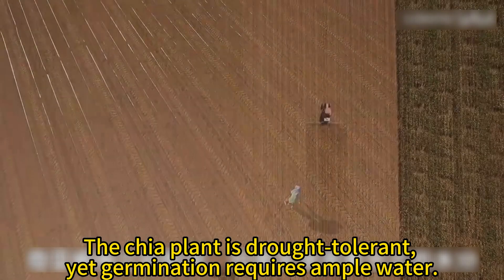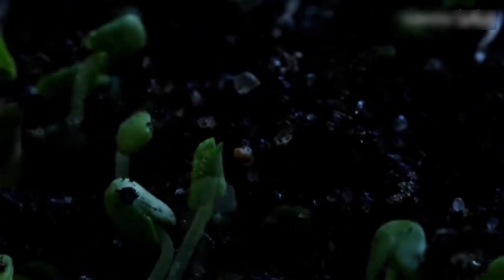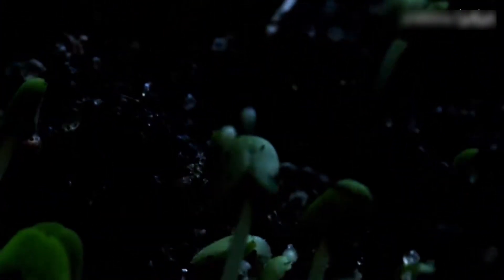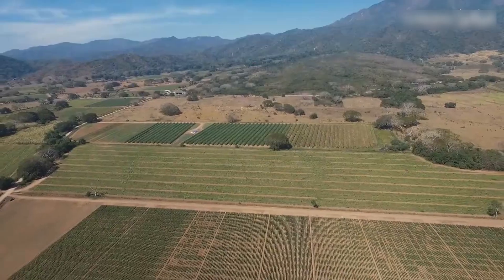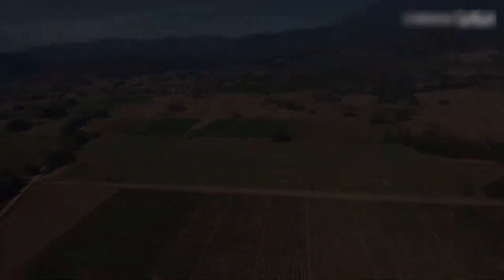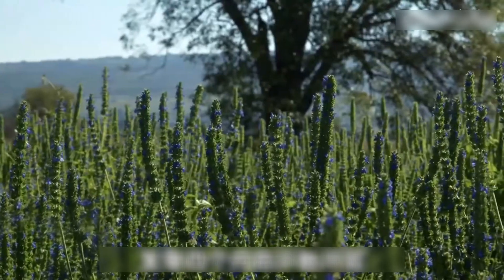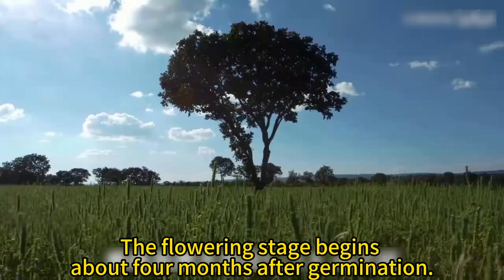The chia plant is drought tolerant, yet germination requires ample water. The flowering stage begins about four months after germination.